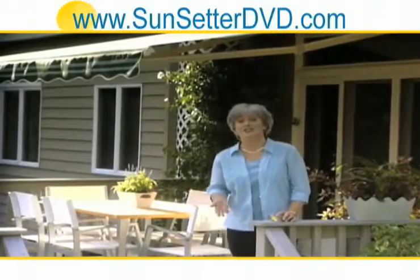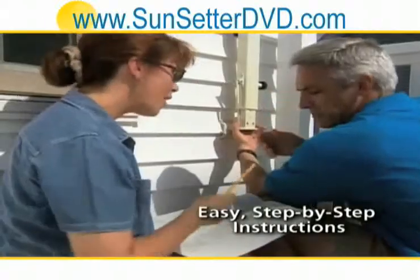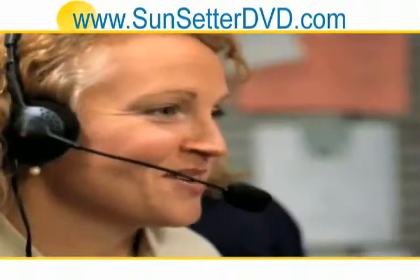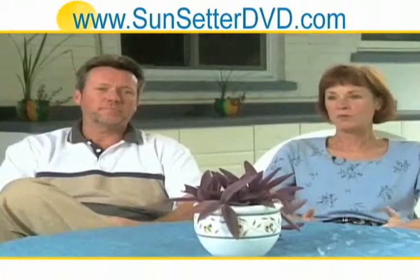But what's most important is that it's so easy to install. Your Sunsetter will come with printed instructions, along with a video, to guide you through every step. You can also call Sunsetter's hotline seven days a week to double-check that you're doing things right.